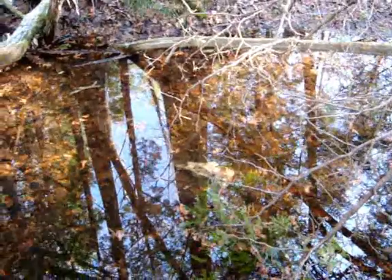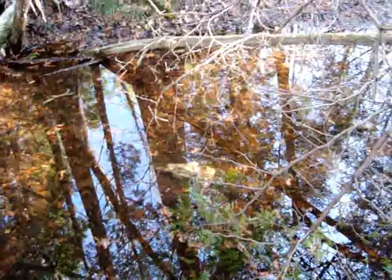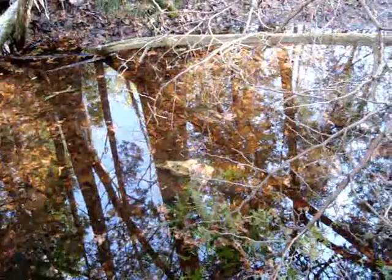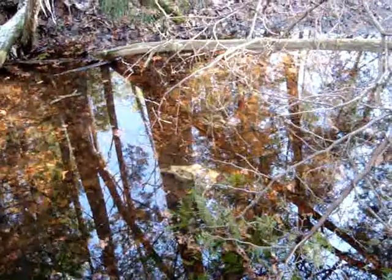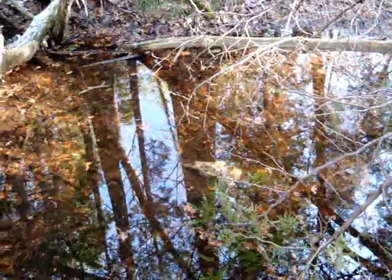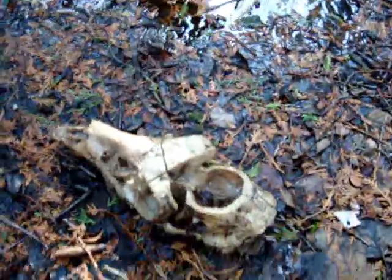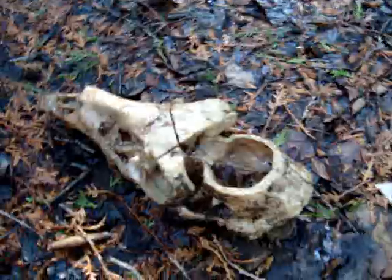I'm confused right now because there's no spinal cord, nothing attached to it. Someone could have dragged it here, or it could have died here, or someone could have just cut the head right off and thrown it in. We'll have to take a look. Definitely a buck, and definitely sawed off — you can see the saw marks right there.